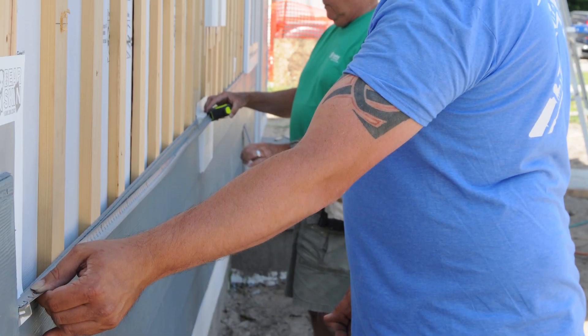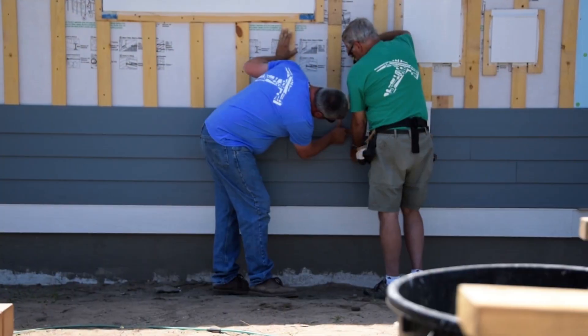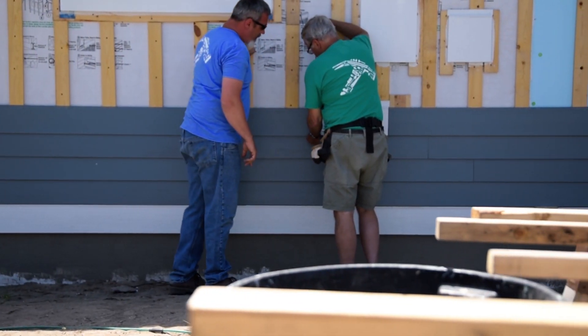The beautiful thing about Habitat is the building of relationships. There's a pride of home ownership that's involved in that process, too. My name's Anthony Gleason. This is my son, Michael Gleason. Coming down and working with these guys at my house is just a blessing in itself.